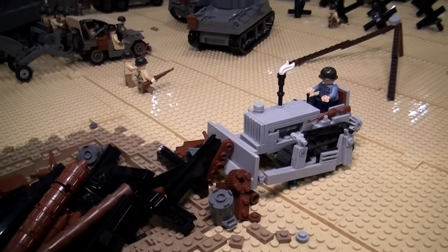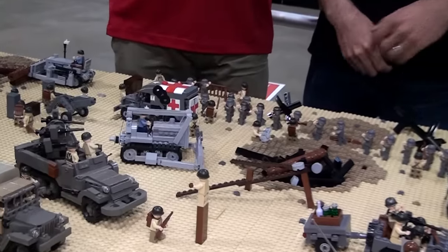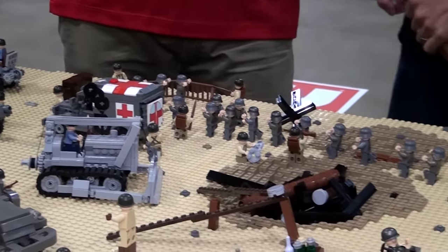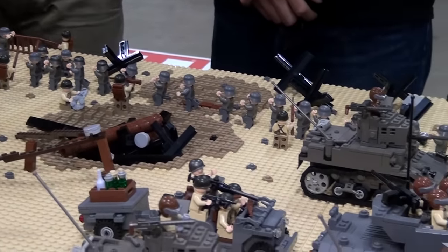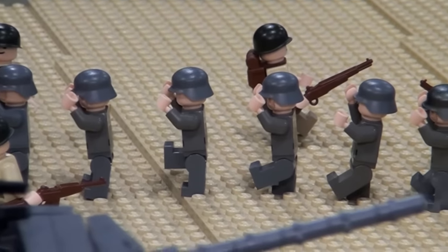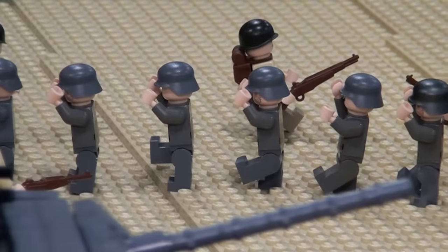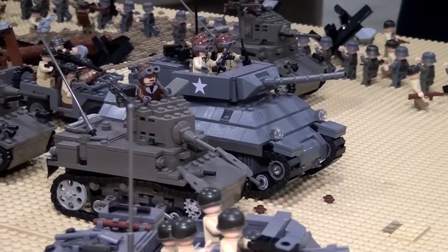We kind of have a POW camp set up. We had a lot of Germans and we didn't know what to do with them all, so we just figured we would put them in a line surrendering. Is this a realistic occurrence? Yes. They probably would have been fleeing farther back into France, but this is a pretty cool outcome — speaking from an American perspective.